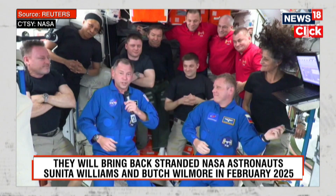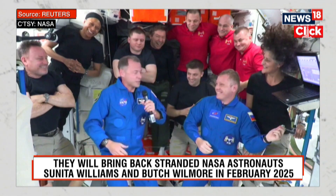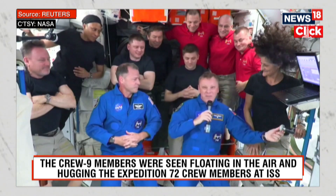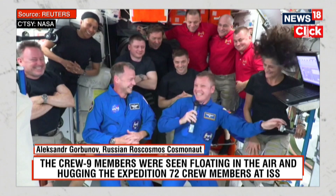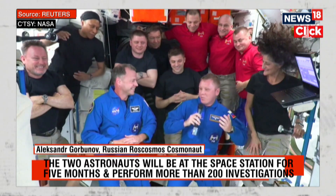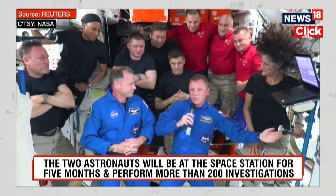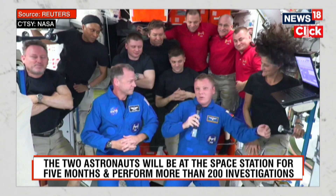As much as I've laughed and cried in the last 10 minutes, I know it's going to be an amazing expedition. I'm really looking forward to getting to work up here. I'm very happy to be here in this huge, amazing laboratory — the International Space Station. I'm looking forward to working with this crew, Expedition 72, and with the people supporting us on the ground: MCC Houston and MCC Moscow.